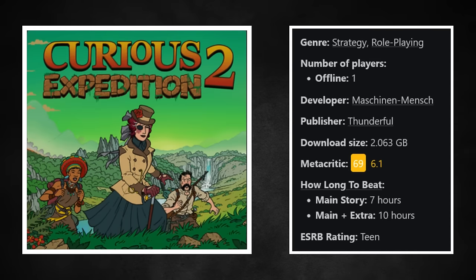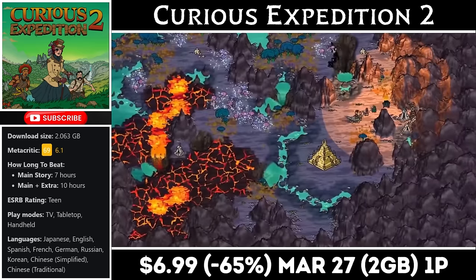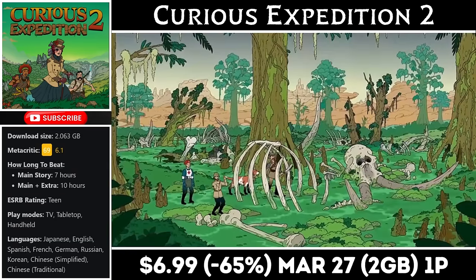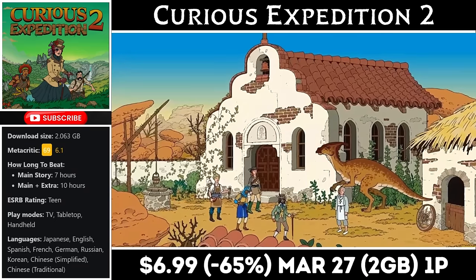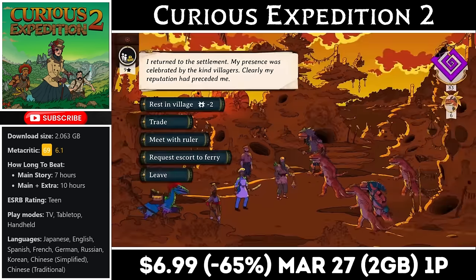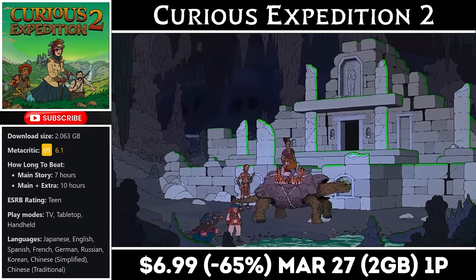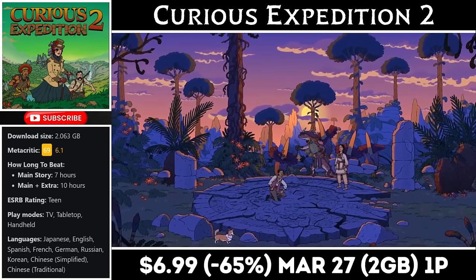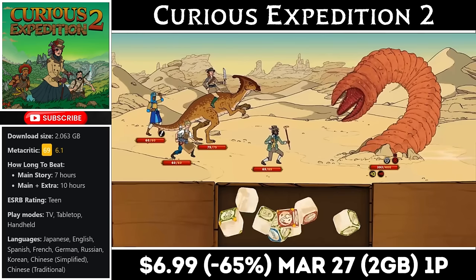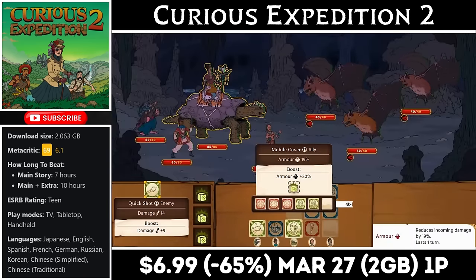Curious Expedition 2 is a single-player strategy RPG with a download around 2GB. This one offers so much replay value — you could play the game 15 times or more and still find something new. As you journey through you'll need to manage resources, and the combat is dice-based with a bit of RNG so it can be a little frustrating at times, but the story and randomness more than make up for any frustrations. It's an improvement in almost every way over the original. Right now part 2 is on sale for just $6.99, marked down to an all-time low, with the deal ending on the 27th.